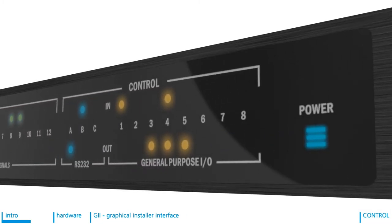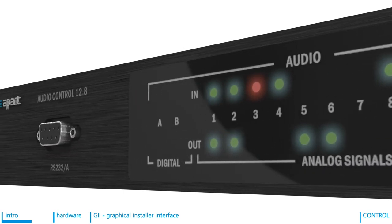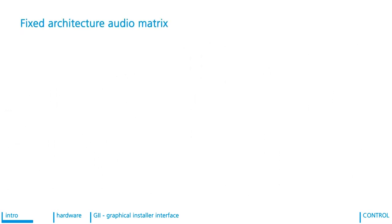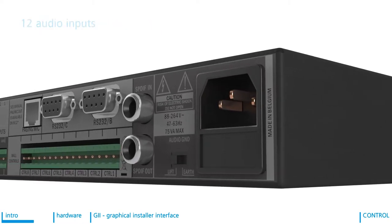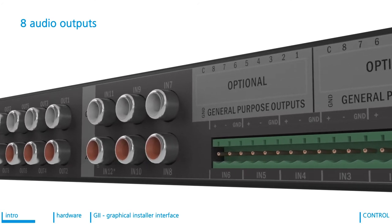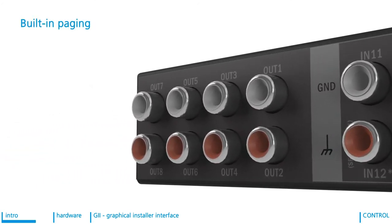After four years of engineering and developing in our headquarters in Belgium, we are proud to present AudioControl 12.8. It is a fixed architecture audio matrix with 12 audio inputs and 8 audio outputs. Furthermore, AudioControl has built-in paging and control processing possibilities.